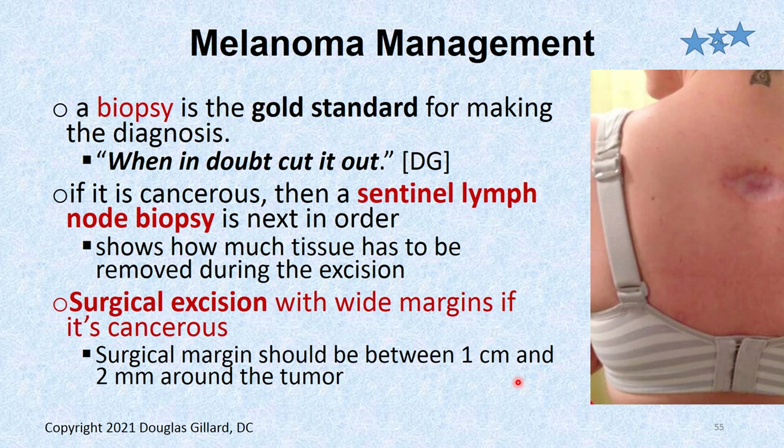Management: biopsy should be done. Sometimes you need to take wide margins — if it's cancer, you have to take very wide margins to make sure you got it all, and call in a plastic surgeon to help repair the area. You also have to check the sentinel lymph nodes around the area — whichever lymph nodes that region drains into need to be biopsied as well, to make sure the cancer isn't in those lymph nodes. Remember, they're like little oil filters on a car. If it gets into the lymph system, the cancer cells will hopefully get stuck in those lymph nodes and you can biopsy and find them. Surgical excision with wide margins is the rule.